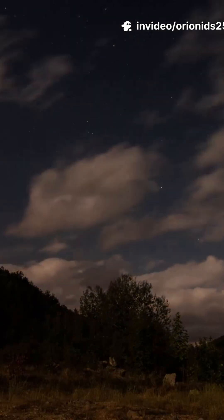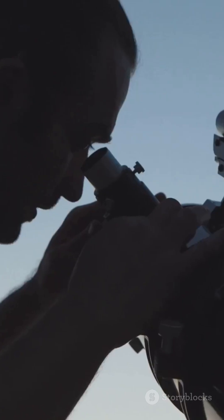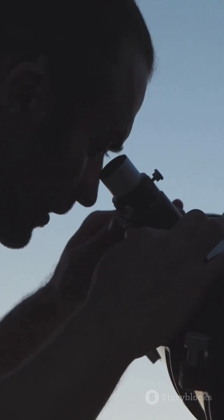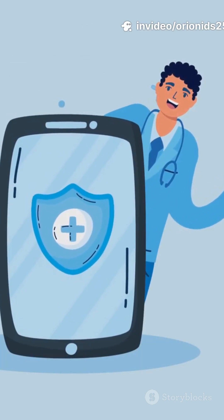Where? Anywhere dark. Like, really dark. Parks, fields, a backyard. Turn off porch lights, let your eyes adjust for at least 30 minutes, and please don't keep checking your phone — that blue light resets your night vision.